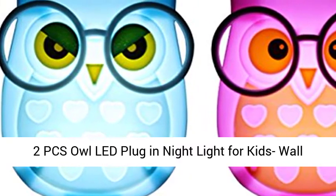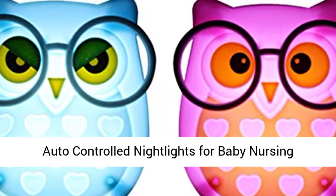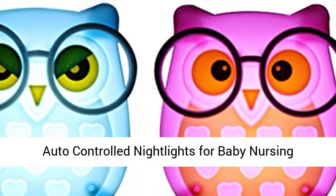2PCS Owl Lead Plug-In Night Light for Kids Wall Lamp. Take good care of children's sleep. Light sensor auto-controlled night lights for baby nursing. Blue plus pink.